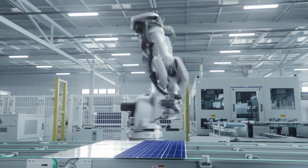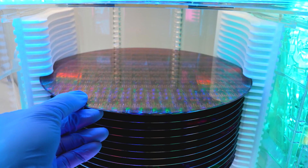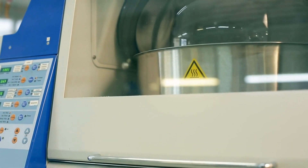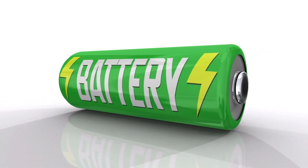Ever heard of a device that uses materials you can find in your backyard? MOST does, using common elements found in nature like carbon, hydrogen, oxygen, and nitrogen. This device is a model of sustainable and environmentally friendly energy storage.